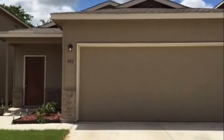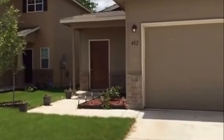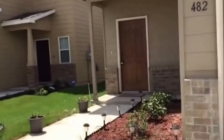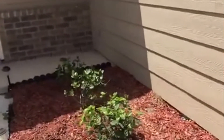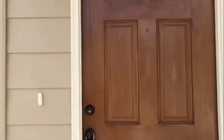This is Christine with Larson Property at 482 Walnut Crest. It's June 7th, so I'm going to go inside the front door. This is some landscaping here in the front.